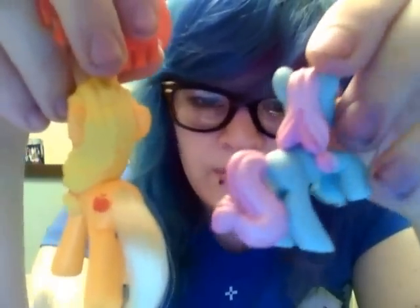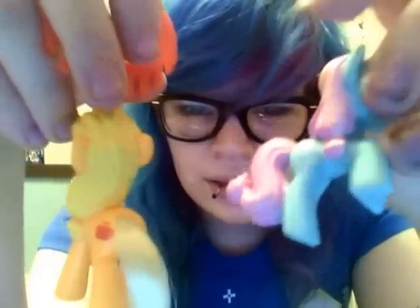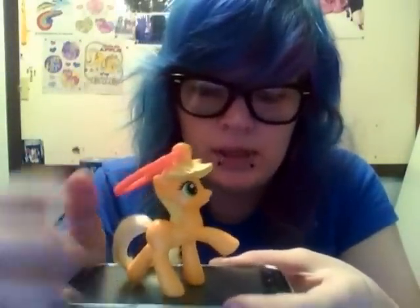Here's Sweetie Blue — I don't have the Applejack blind bag yet, but I have one of her clones in Sweetie Blue. They gave her pigtails, and of course only one apple on the flank. Her position is quite nice; she actually stands decently well.